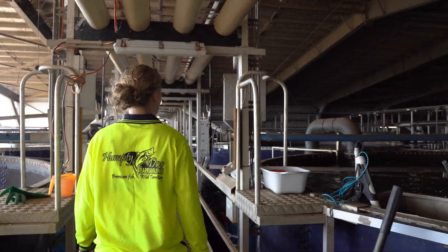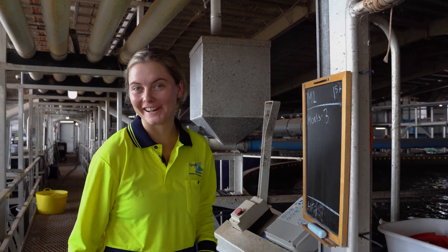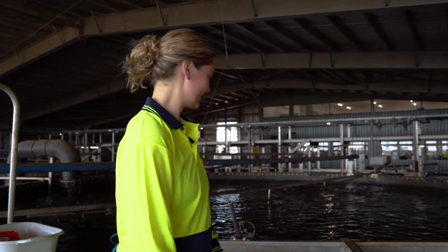Do you reckon we could see some of those bigger fish? Yeah, absolutely. Where are we now? We're currently at Nursery 3. And what happens here? We get the fish from Nursery 2 and we grow them from about 25 grams to 200 grams before we send them out to the ponds.